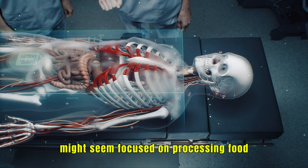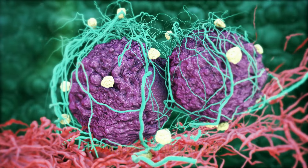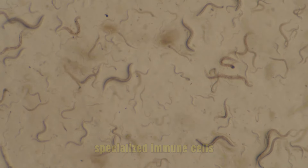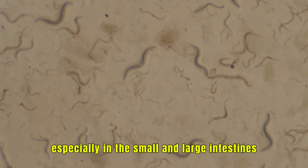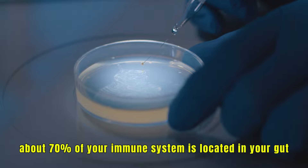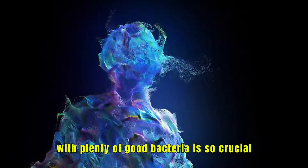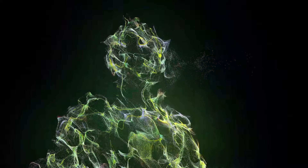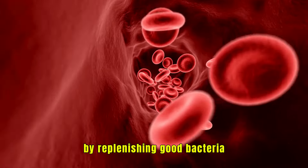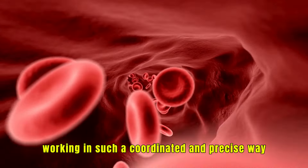While the primary job of the digestive system might seem focused on processing food, its role goes even further. The gut serves as a barrier, filtering out harmful bacteria, toxins, and pathogens while allowing essential nutrients to pass through. Specialized immune cells are stationed throughout your digestive system, especially in the small and large intestines, ready to respond to any threat. In fact, about 70% of your immune system is located in your gut. Probiotics, found in fermented foods like yogurt, kimchi, and sauerkraut, can help support this balance by replenishing good bacteria, especially after antibiotics or digestive disturbances.